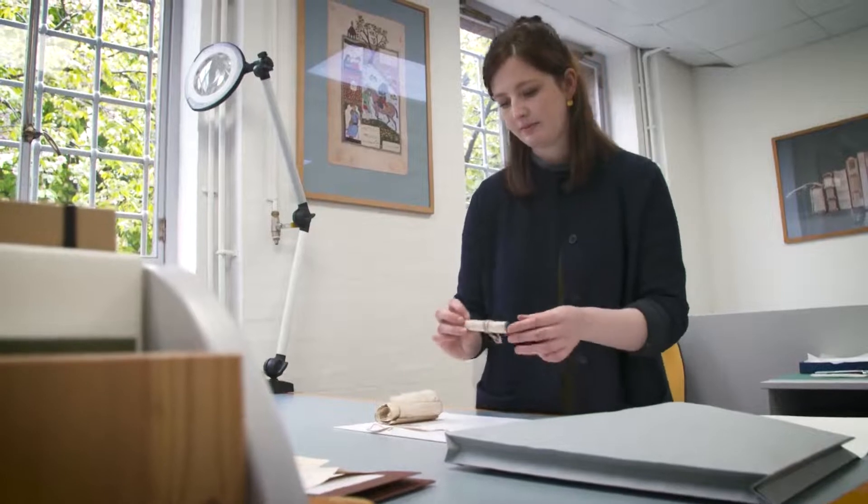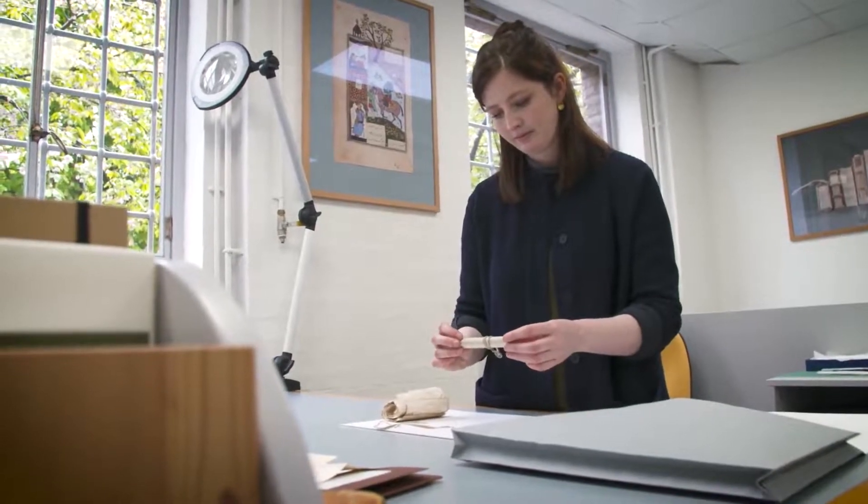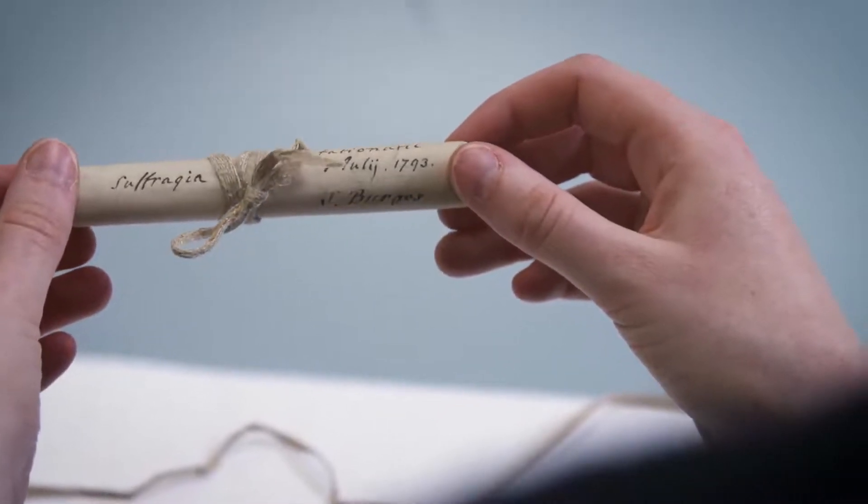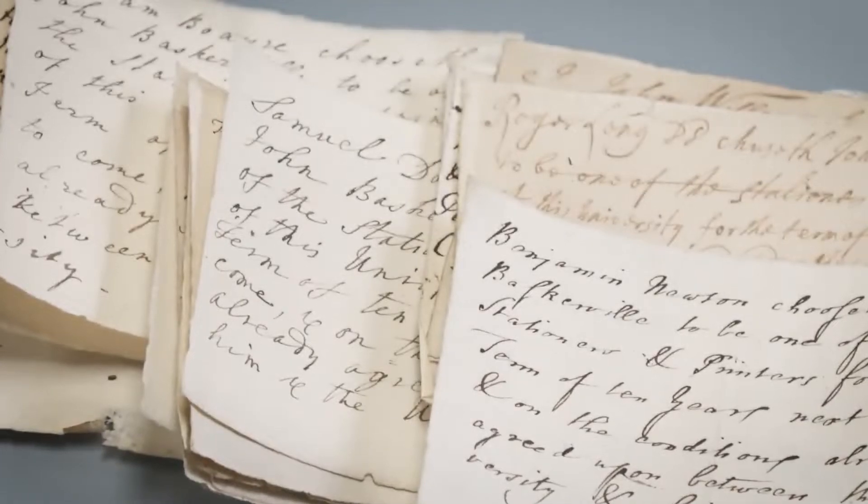As a conservator, part of your role is understanding the significance of everything that you work on, but also understanding that the significance of an object now is not necessarily what its significance will be in 200 or 300 years. As conservators, it's important for us to understand the significance, but not to assign a ranking of value to anything that we work on. Everything is important.